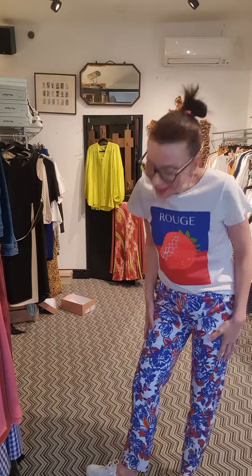Next up, not on the website yet, are these Emmy trousers that we just had in. Oh my god, how cute are they? They are such a cool little print. We've got the dress online in these as well — it's proven to be really popular. I've worn this with the little rouge t-shirt; it's got the same color ways running through it. I think it's really cool.